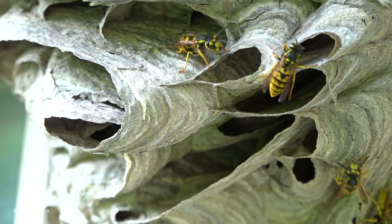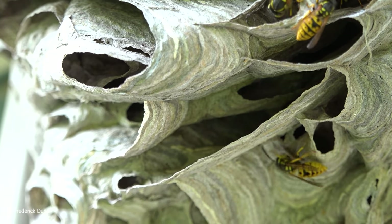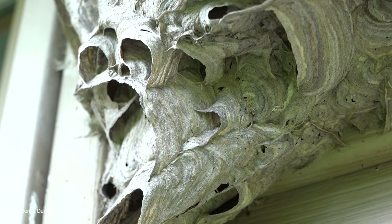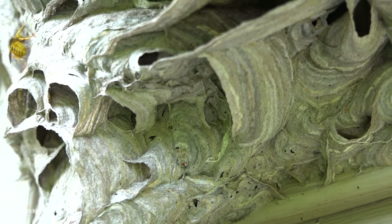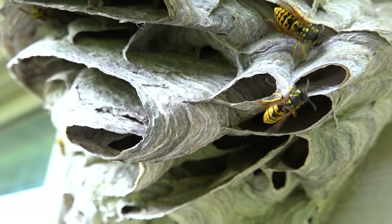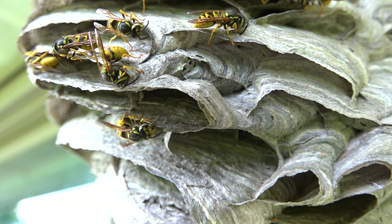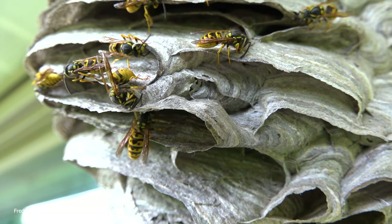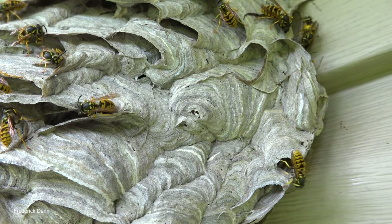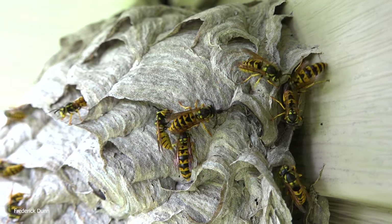Something has to be done with these wasps - we have to get rid of them. What would happen if we just left them in place? They would continue to gather pests and insects, but they also attack my honeybees, especially early in the morning when it's too cold for the honeybees to fly. As the leaves turn and paper wasp nests get revealed, people get too close when they're raking leaves or mowing. Now that the nest has grown so large, they can send out hundreds if not thousands to defend the nest.